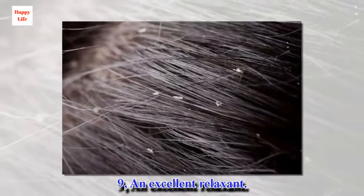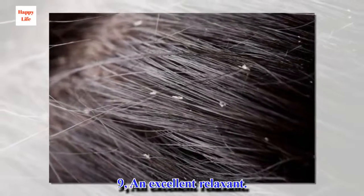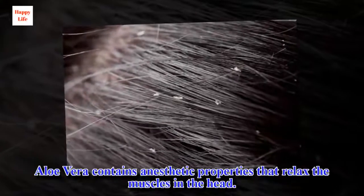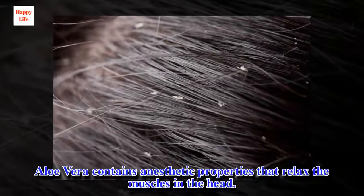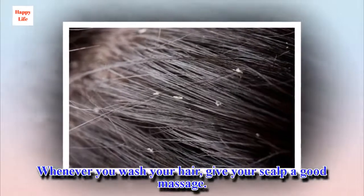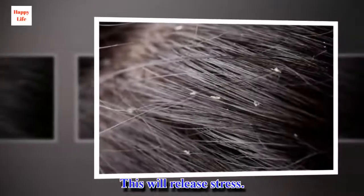9. An excellent relaxant. Aloe vera contains anesthetic properties that relax the muscles in the head. Whenever you wash your hair, give your scalp a good massage. This will release stress.